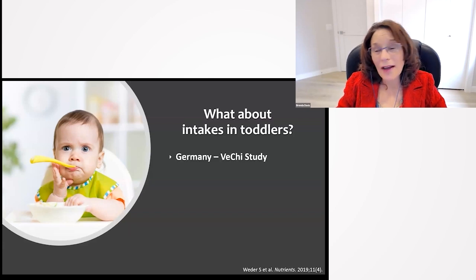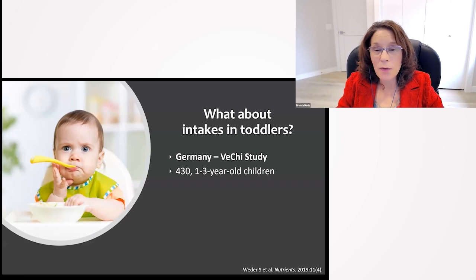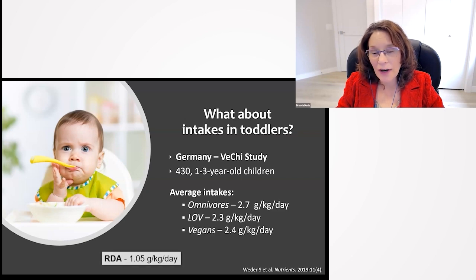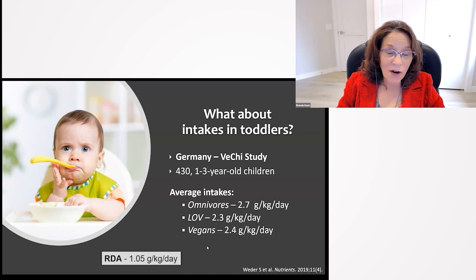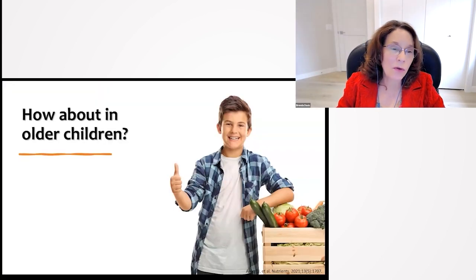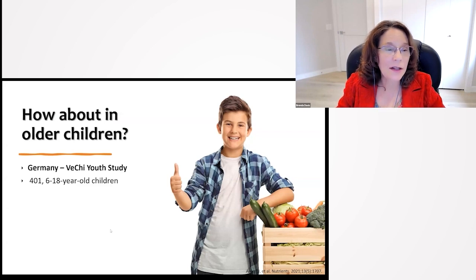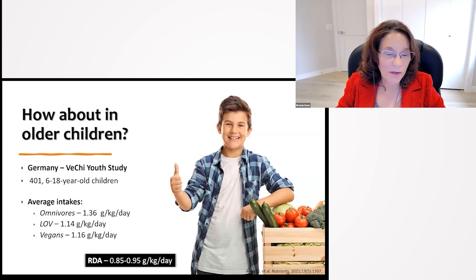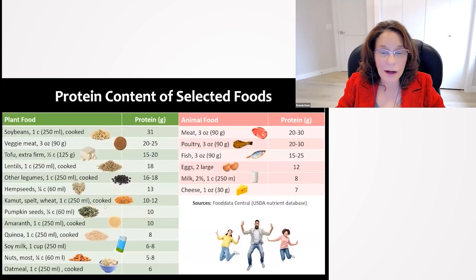What about intakes in toddlers? The VeChi study looked at 43 one-to-three-year-old children. Average intakes were 2.7 grams per kilogram per day for omnivores, 2.3 for lacto-ovo, and 2.4 for vegans — while the RDA is 1.05 grams per kilogram per day. So they were all well beyond double the RDA. For older children, the VeChi Youth study looked at 40 six-to-eighteen-year-olds. Average intakes were 1.36 for omnivores, 1.14 for lacto-ovo, and 1.16 for vegans, with an RDA of 0.85 to 0.95 — again, above the RDA.